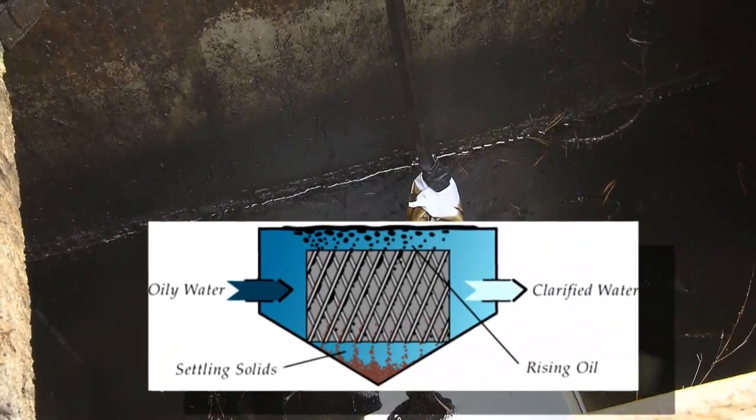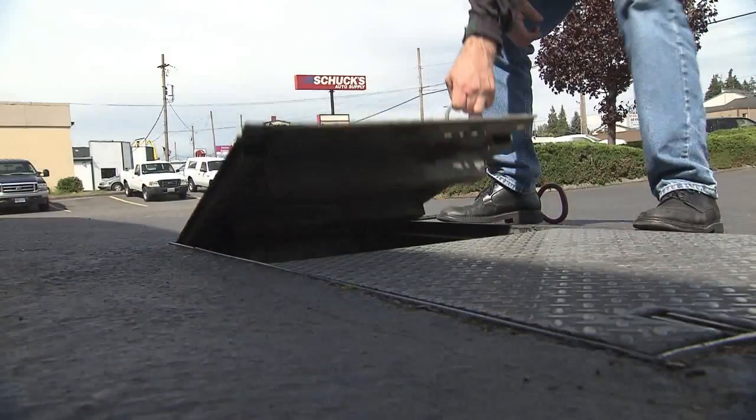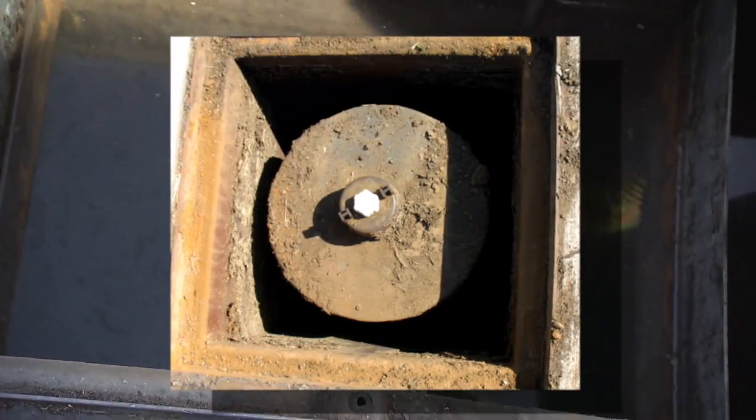A lot of businesses have an oil water separator or another type of underground treatment vault in their parking lot. These need to be pumped out periodically to keep them functioning properly. They may also have filter inserts that need to be replaced.